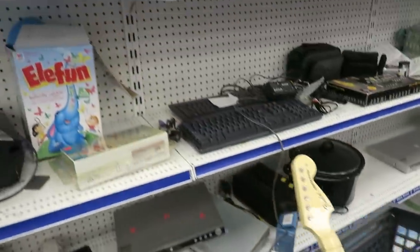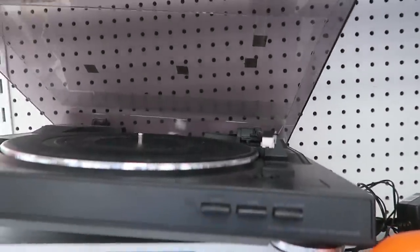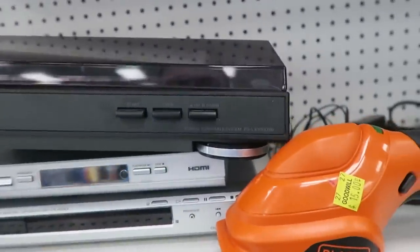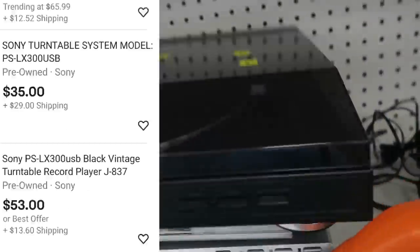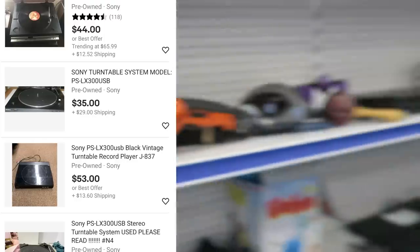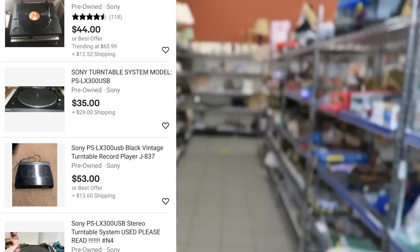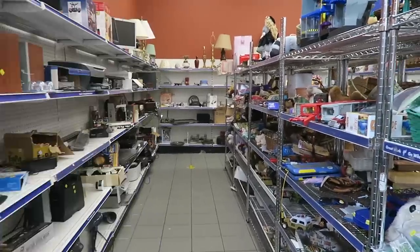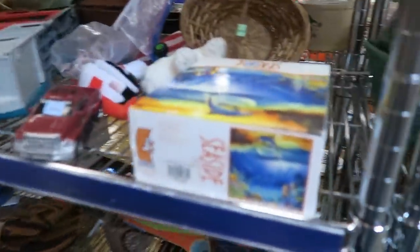I got these two Guitar Hero and Rock Band guitars in my cart, and I'm just looking at the electronics section seeing if anything cool stands out. We have a Sony record player right here - they wanted $20 for it. Way too much. It doesn't go for that much on eBay, and shipping would be pretty expensive. You have to be very careful packaging something as fragile as a record player, so I decided to leave it behind.